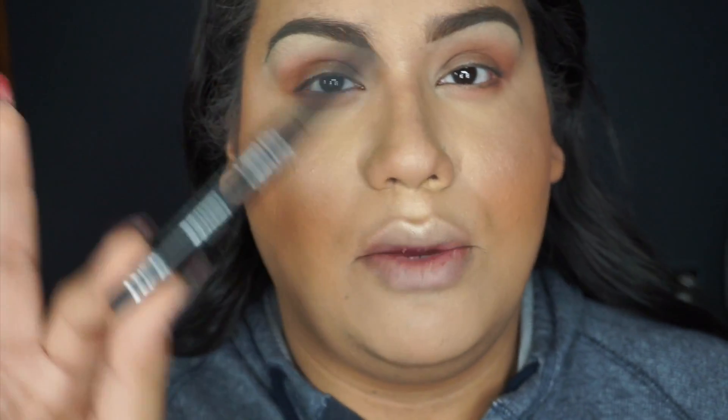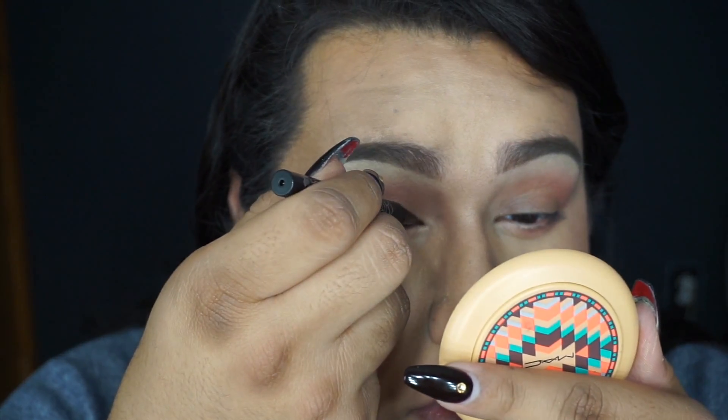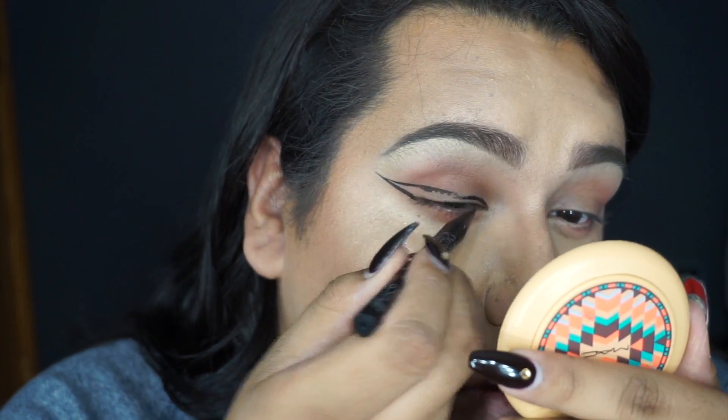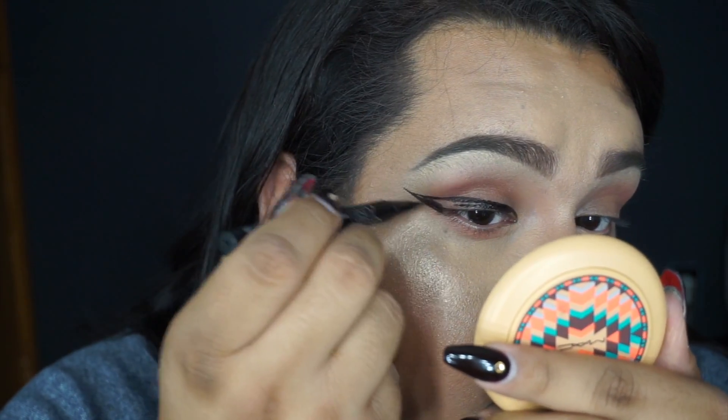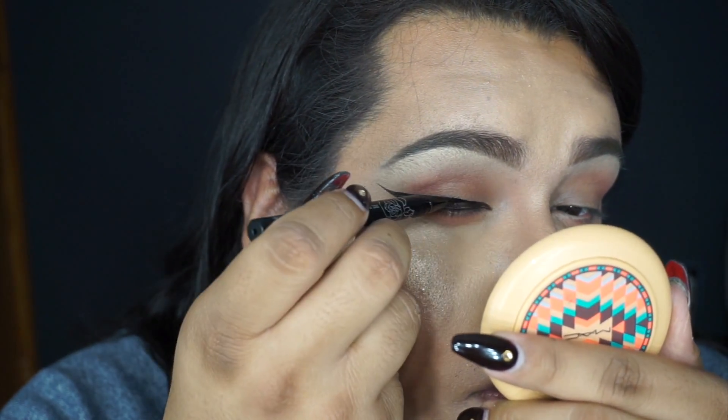Now I'm going in with my Kat Von D Tattoo Liner in Trooper to create a fierce, sickening, long, thick wing. Now that I have my wings on fleek, I'm going underneath my eyes with the Urban Decay eyeshadow in Mushroom.